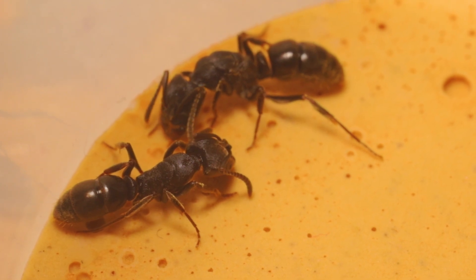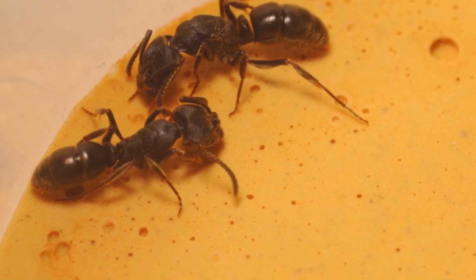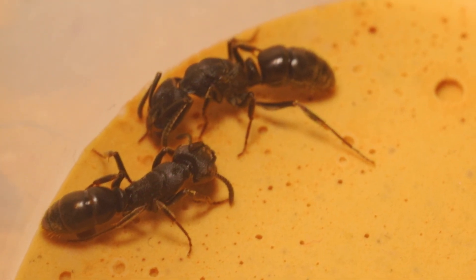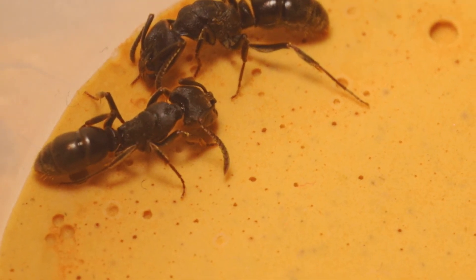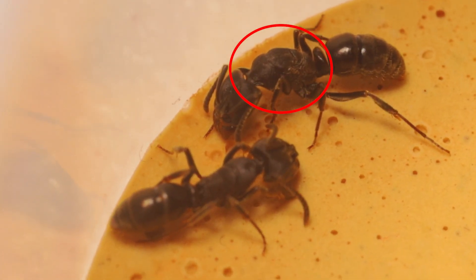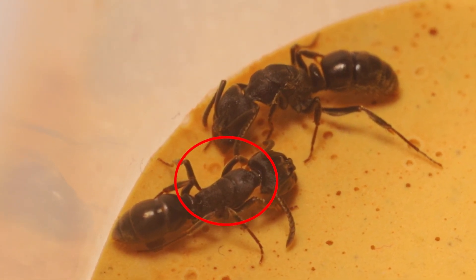Can you tell which one is the queen? If you say the one at the top is the queen, then you are correct. Both the queen and the worker have similar body length and appearance — the queen is only slightly longer. But if you look closely, the queen has a more developed thorax, and you can see a mark of wings removed from the thorax. Worker ants, on the other hand, have a smaller and smooth thorax.